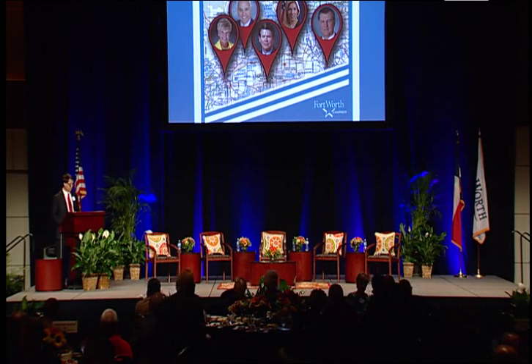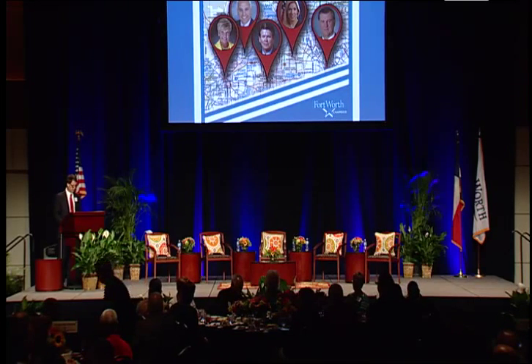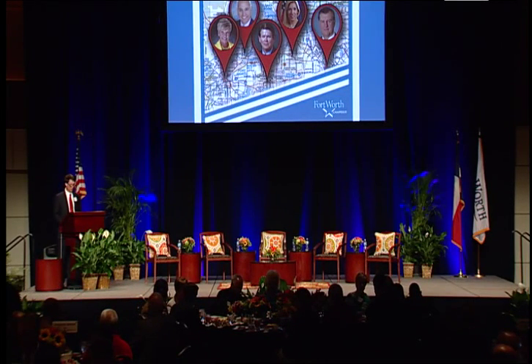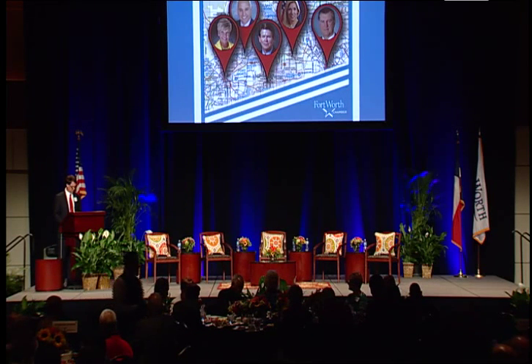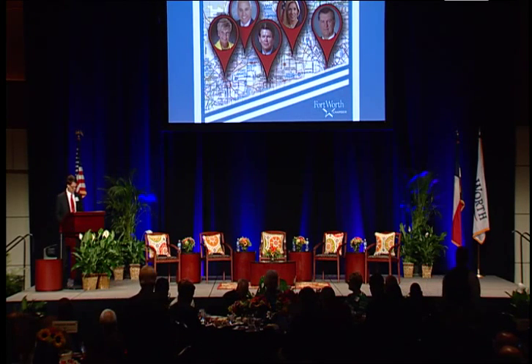A few years ago, the Chamber established the High Impact Legacy Award to recognize a person, group, or business that has made a significant and long-lasting impact on our community. Previously, the award winners were Mayor Bob Bolin, Congressman Jim Wright, and the DFW International Airport.